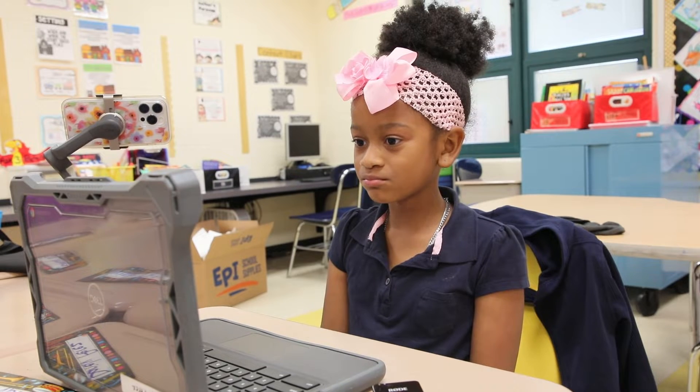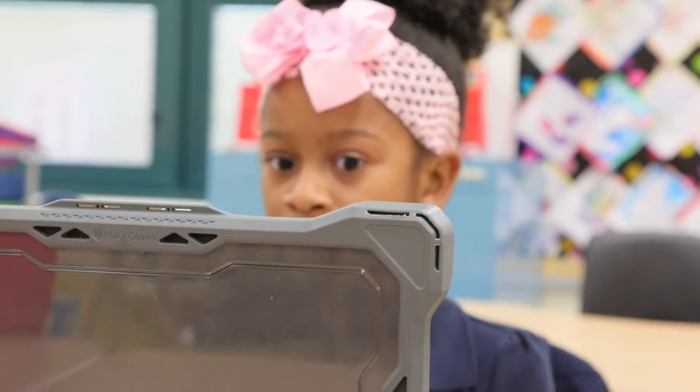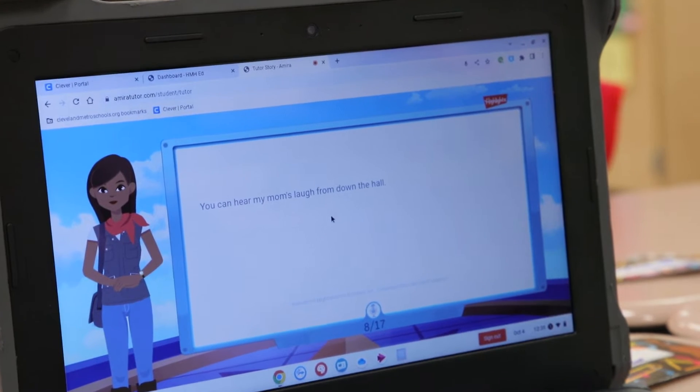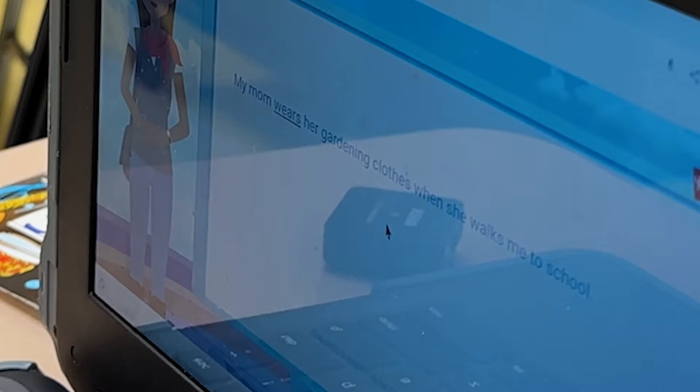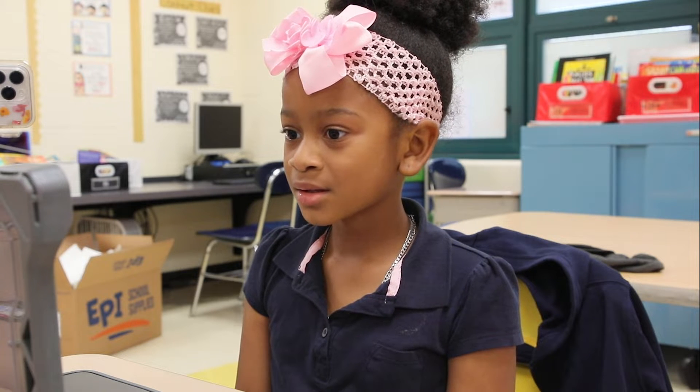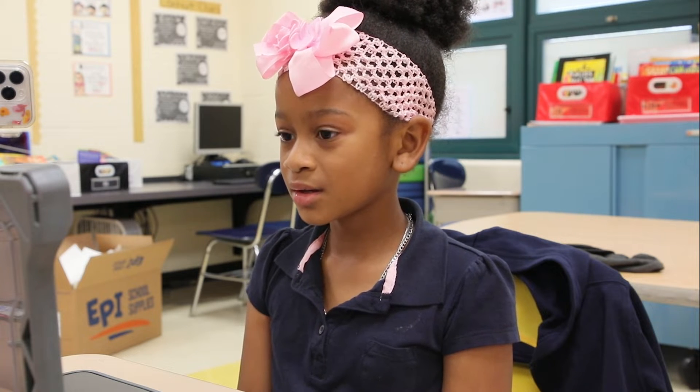My mom isn't fancy like the other moms. Darielli is learning to read. While this Bure Dual Language Academy third grader is reading, an artificial intelligence reading assistant called Amira is listening to her every word. My mom wears her gardening clothes. When Darielli struggles to pronounce a word, Amira stops her.